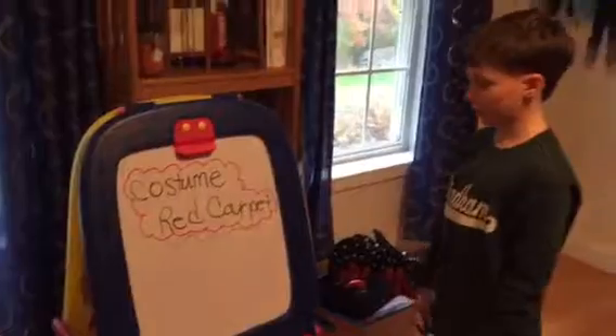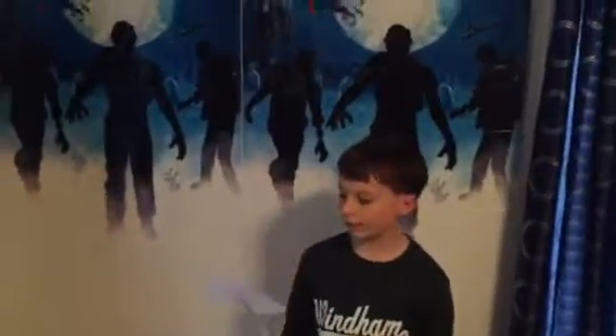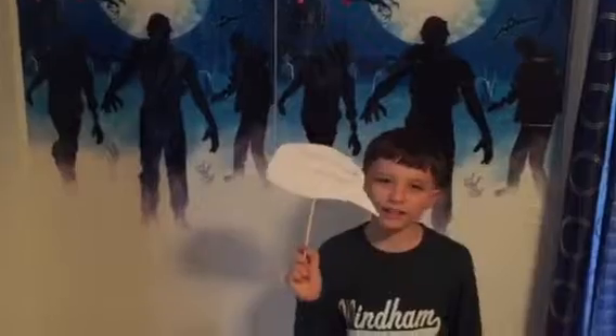Over here we have the costume red carpet, where children will wear their costumes and stand in front of this selfie area. If they were to hold one of these signs, which I have decorated, it would look as if they were saying something. This one says "Double Double, Toil and Trouble," and this one says "Mwahahahaha."